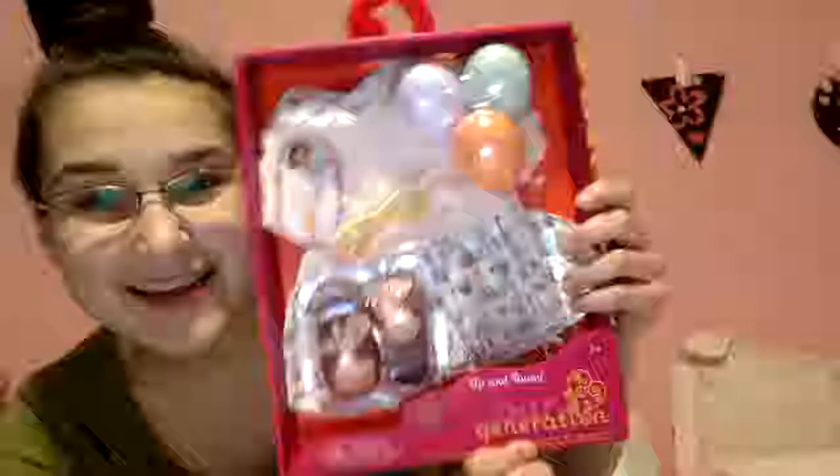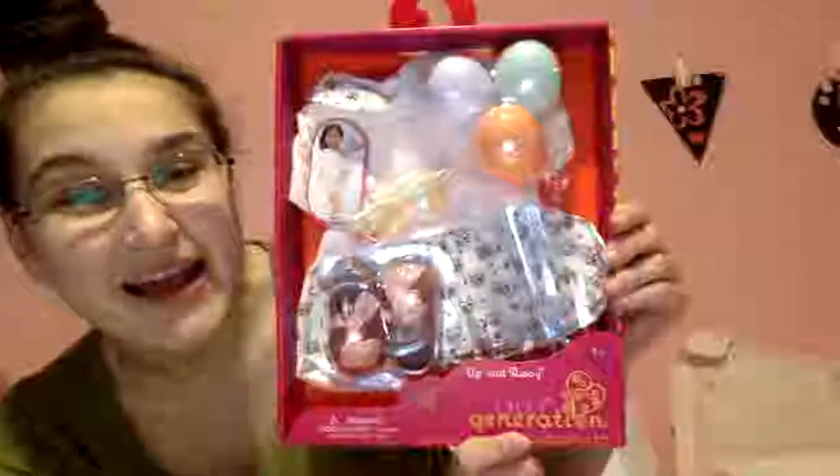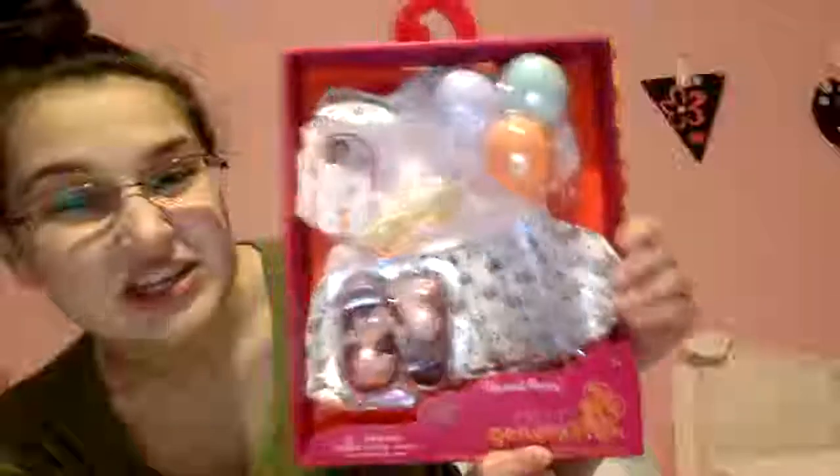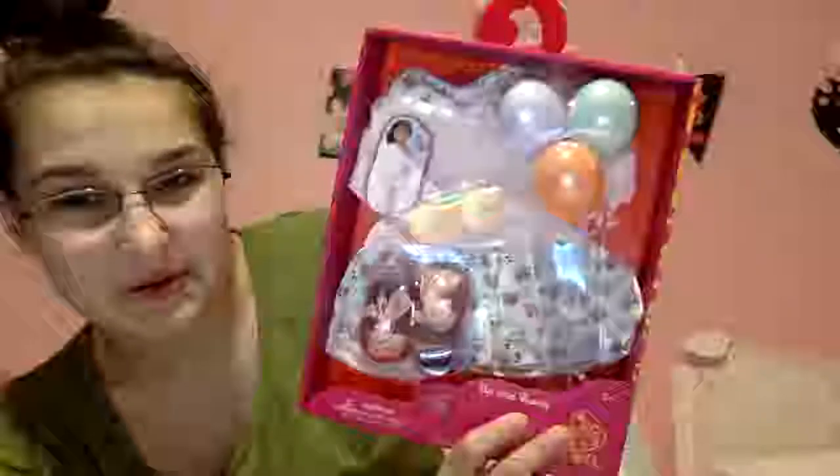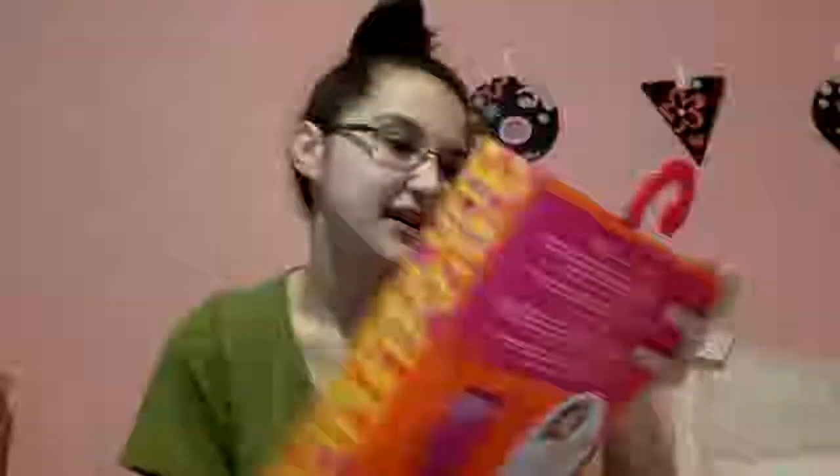I'm so super stoked. I'm ready. I'm gonna pick the first thing up — I'm not doing them in any particular order. This is the first thing I got. This is the Up and Away outfit by Our Generation, and this is something I really wanted for Sasha, so I obviously got it. I've been looking for this in stores for a while.